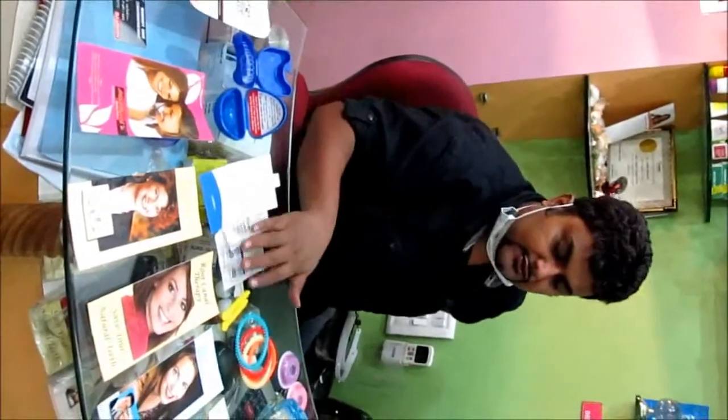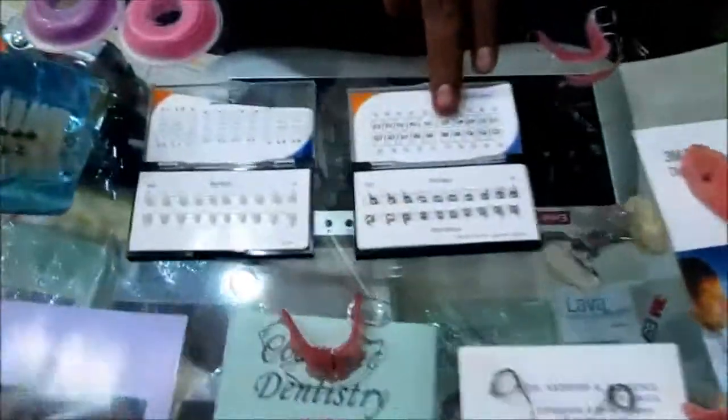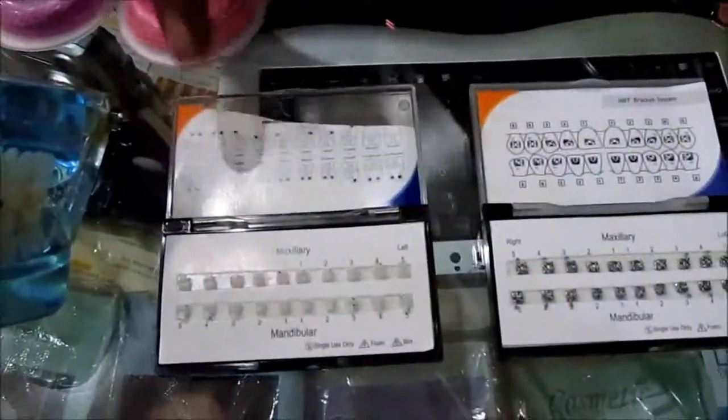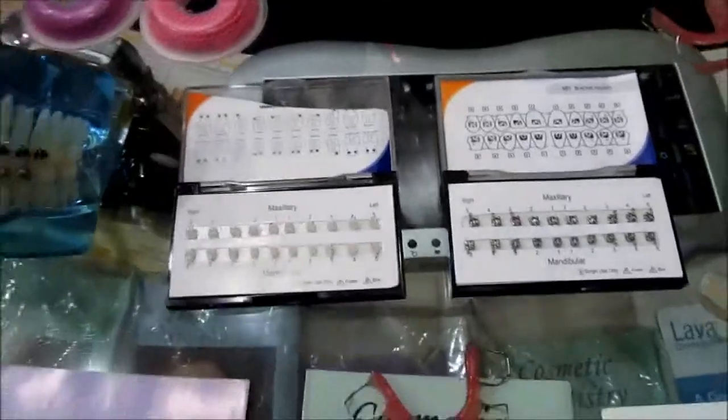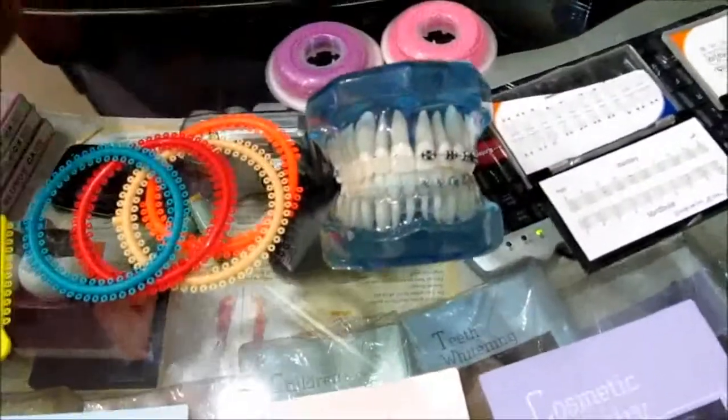These are all the different auxiliaries which are used in orthodontic treatment. You can see this is a metallic braces — American braces, metallic. These are ceramic braces. You can see the comparison between metal braces and ceramic braces.